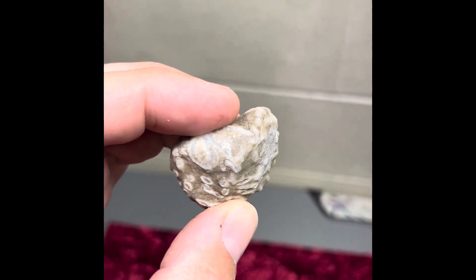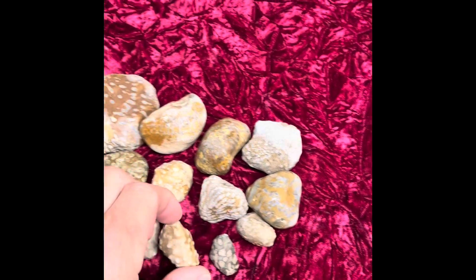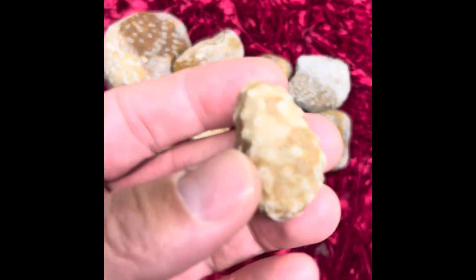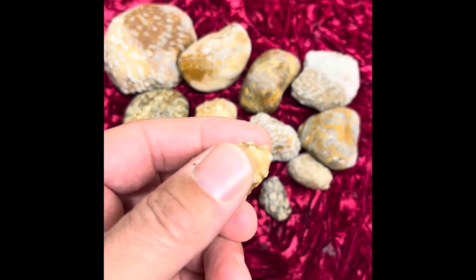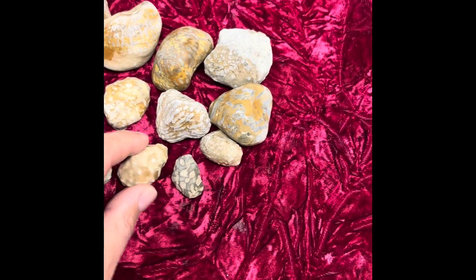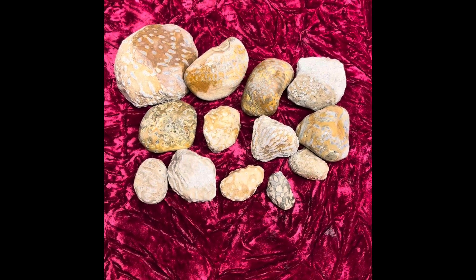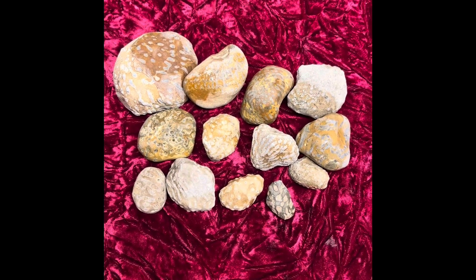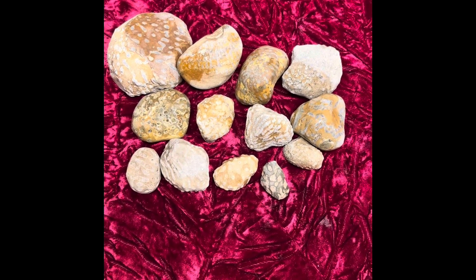So another fossil that I find not very often — every once in a while. I find a lot of little pieces like this where you just have the ends of the syringes. But another really cool fossil to find on the western shores of Lake Michigan. I'm sure you can find them all over the place, but I do find quite a few. This is just a nice little batch of them.